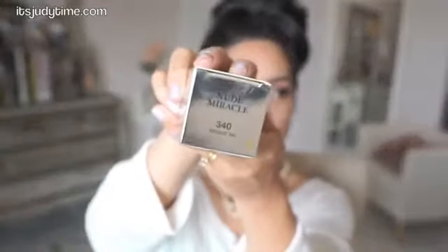Hi guys! I'm back for another first impression review and it's on Lancôme's newest foundation called Nude Miracle. It says weightless feel and bare matte finish. There are 14 different shades to choose from and it retails for $42. I bought this at Sephora and the shade I'm wearing today is in 340 Bisque.